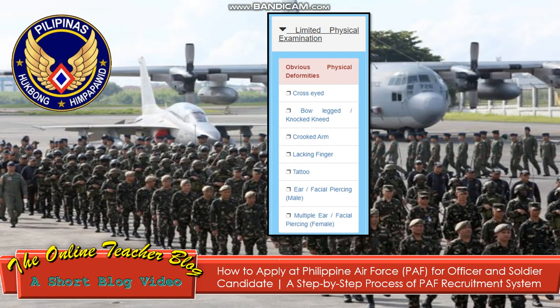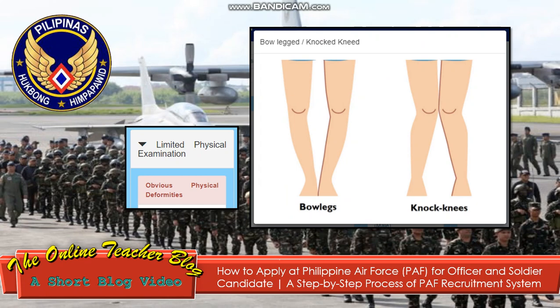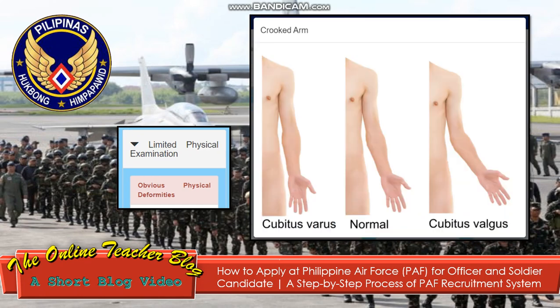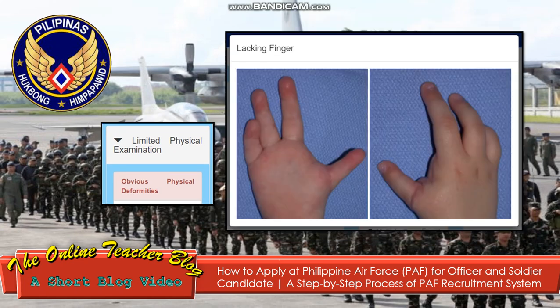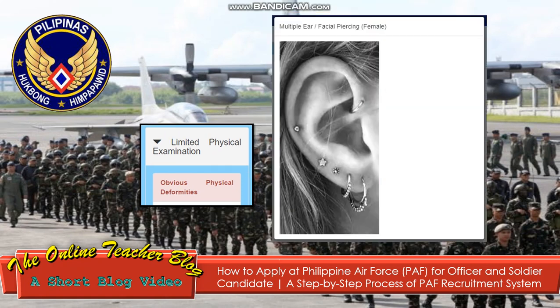The physical deformities checked include: cross-eye (esotropia, exotropia, hypertropia, hypotropia), bowed leg, knock knee, crooked arm (cubitus varus, normal, and valgus), locking finger, tattoo, and multiple ear or facial piercing for male; and multiple ear or facial piercing for female. These conditions will disqualify an applicant from the limited physical examination.